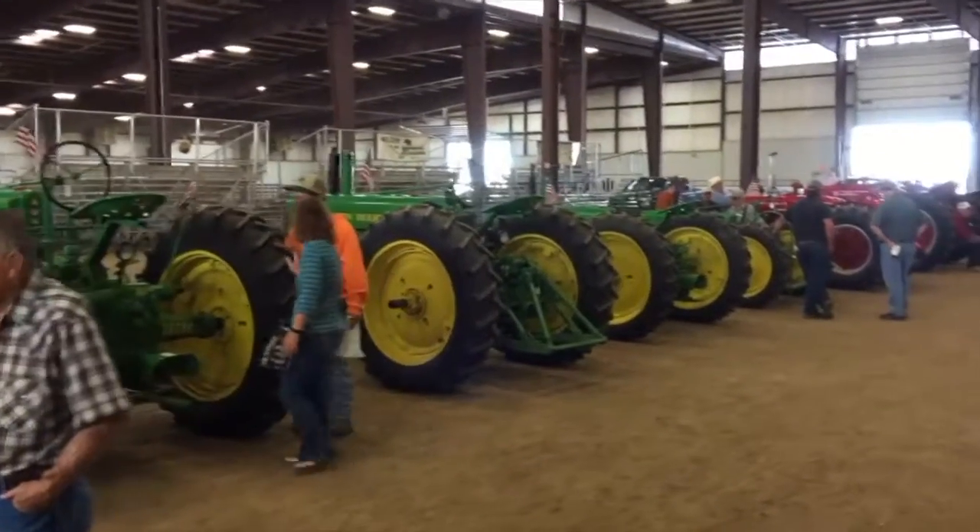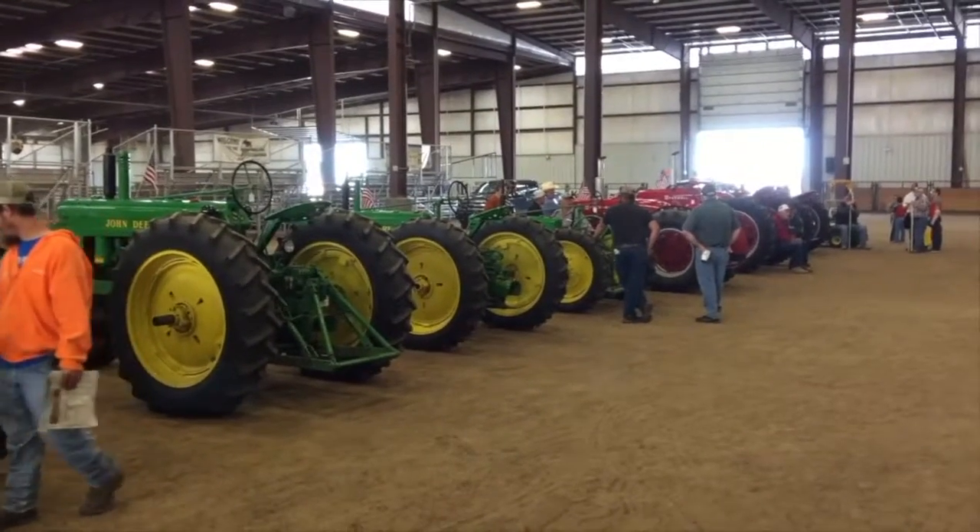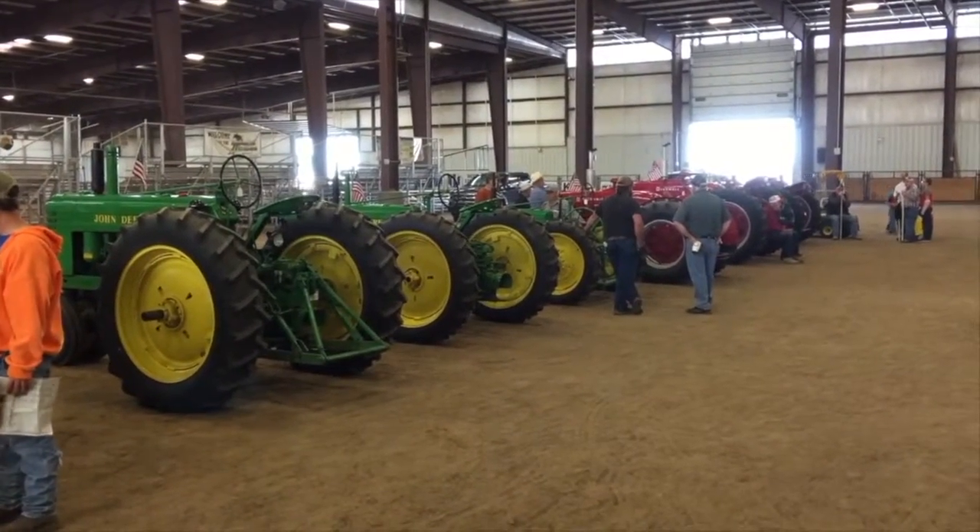Our thanks to George and LaDonna Brown joining us here on Ag AM in Kansas, sharing their fine collection of antique tractors that they liquidated this year, making a little room in the shop.